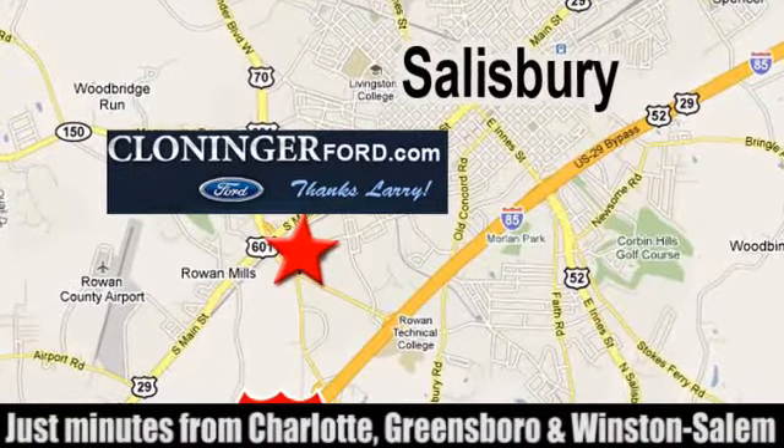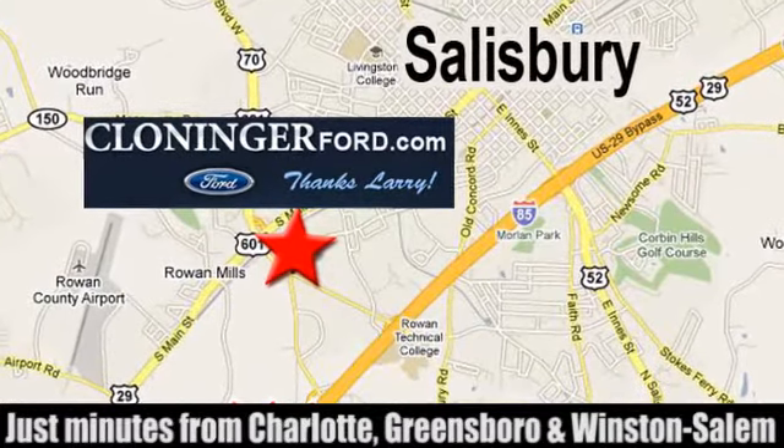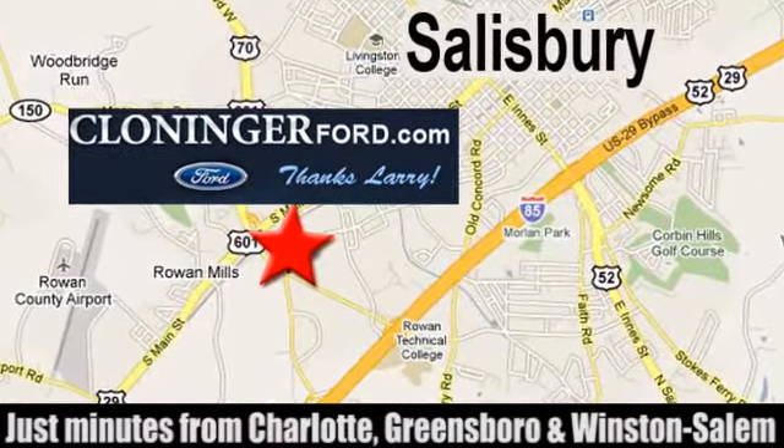Discover Cloninger Ford Toyota today. We're conveniently located at 511 Jake Alexander Boulevard, east of 75 and off Interstate 85.